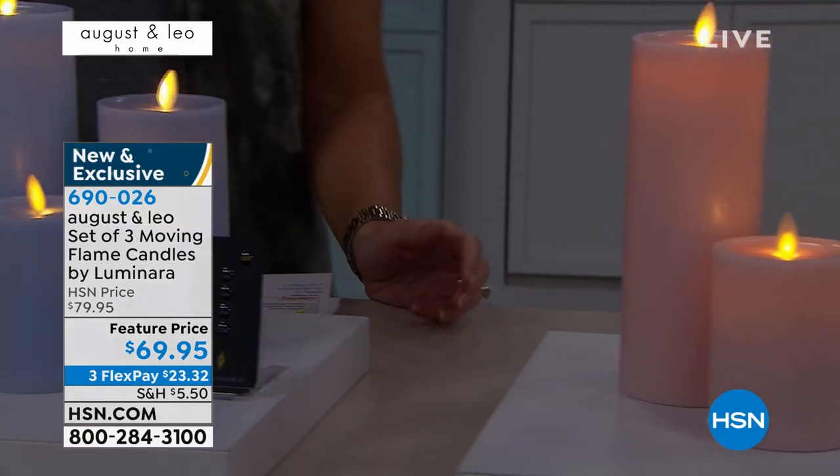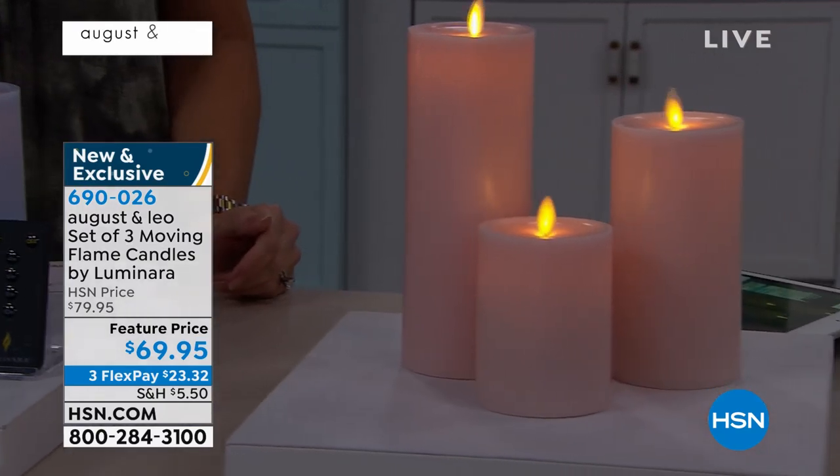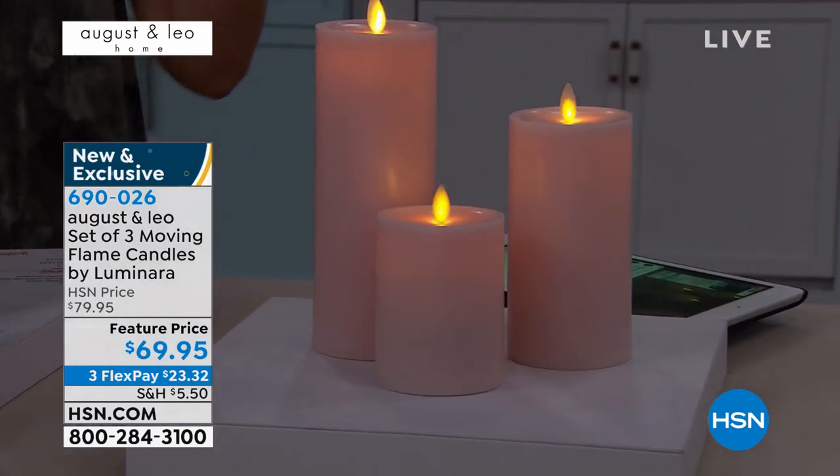Lonnie is back with us again. She's an award-winning interior home designer who has created the most perfect homes for big names, including Juliana.